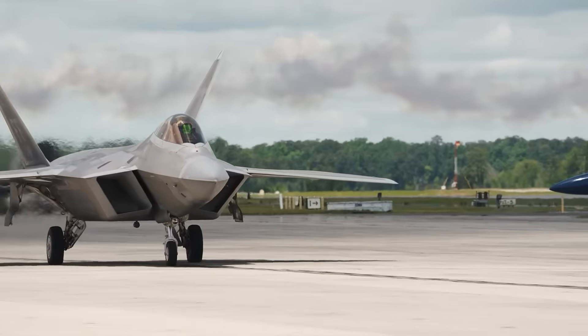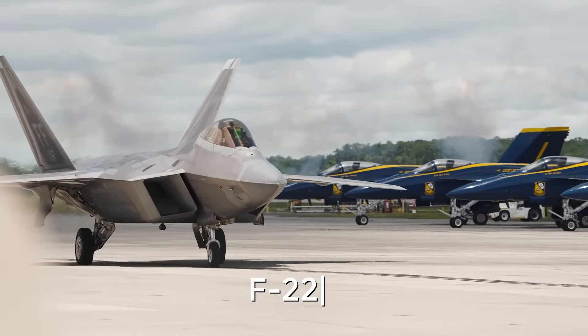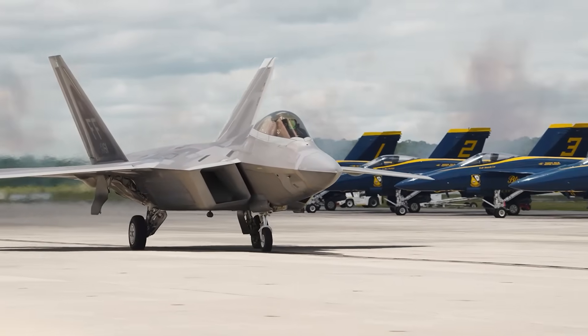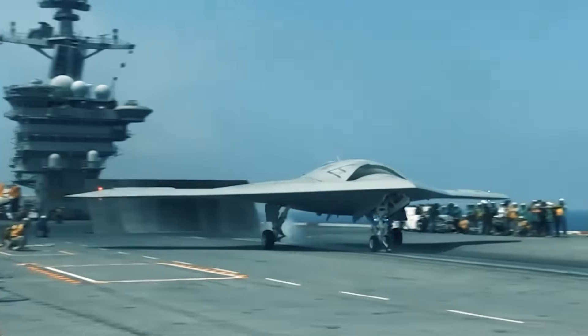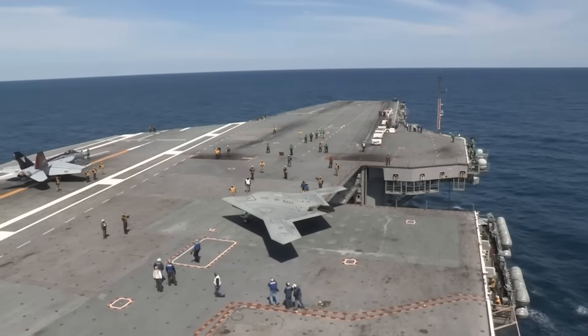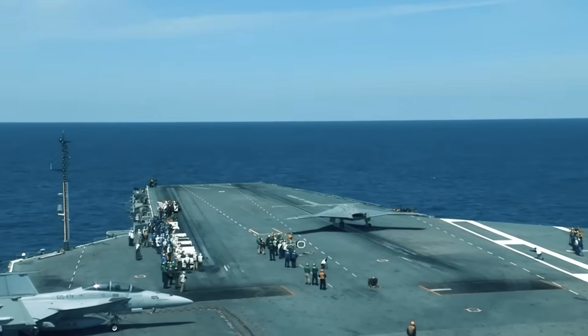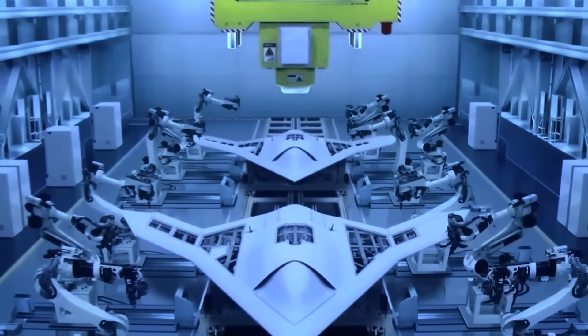The X-44's engine and fuselage were carried over directly from the F-22, with key differences including a delta wing, tailless design, and larger fuel tanks. At the time, the idea of eliminating unnecessary mechanical elements that limited aerodynamics and exposed the aircraft sounded almost like an intellectual provocation, even if it ended up being way ahead of its time.